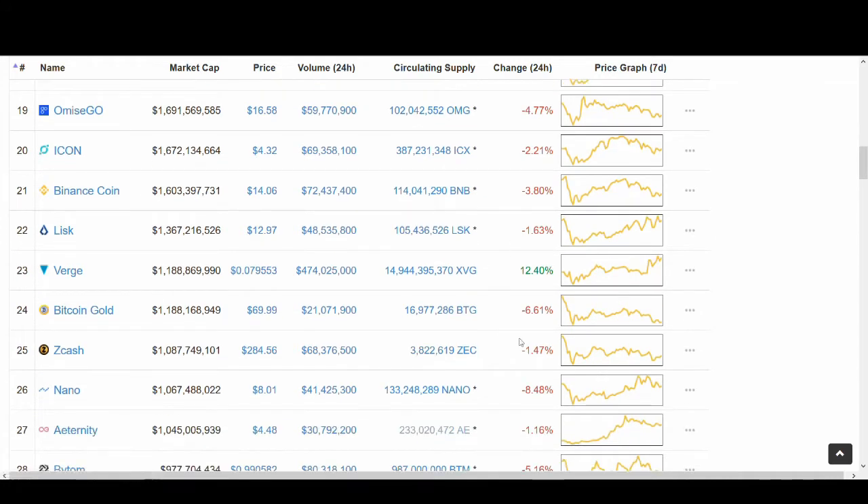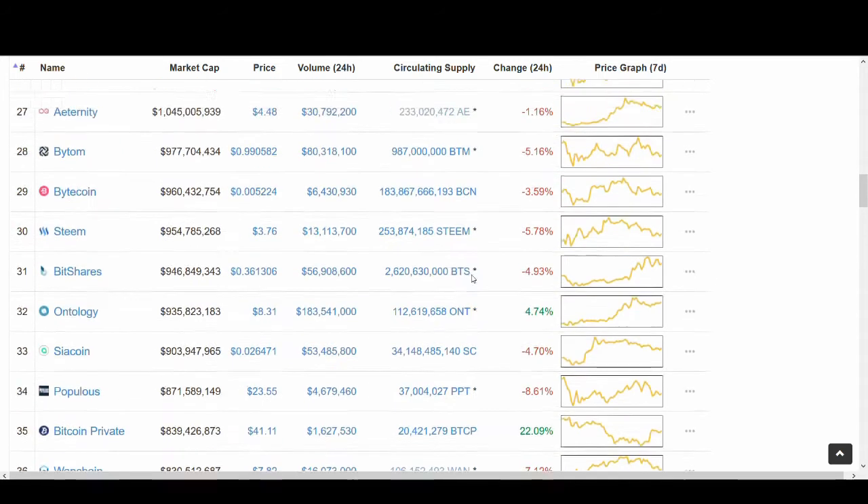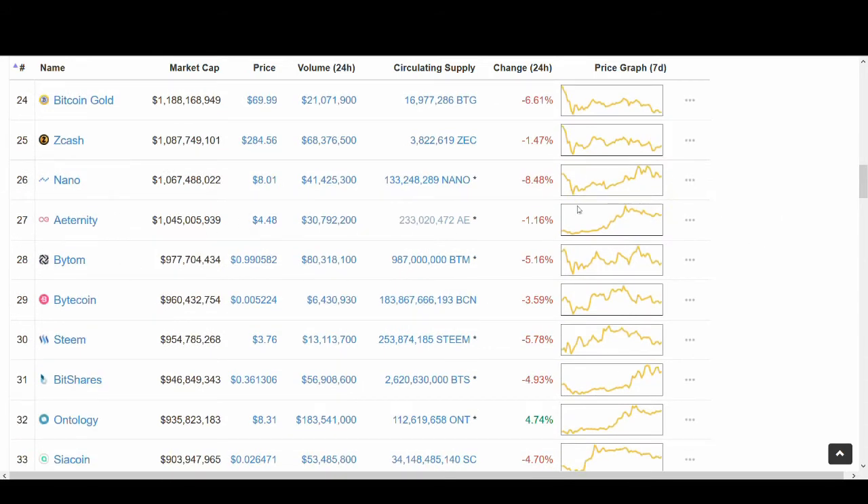Verge is up massively and it's mainly down to being listed on Bitfinex. I'll be doing another video on Verge — I've got a love and hate relationship with it. Verge has been going down massively but it seems to be doing well today because of that news. Another coin — Eternity — has been on a massive bull run. I was expecting it to go down but it hasn't gone down as much. I still haven't done my research on Eternity.